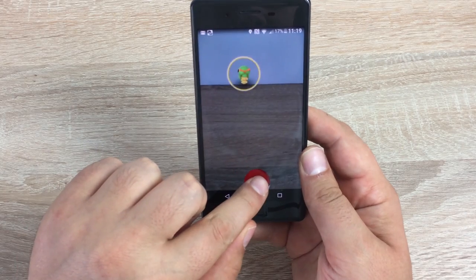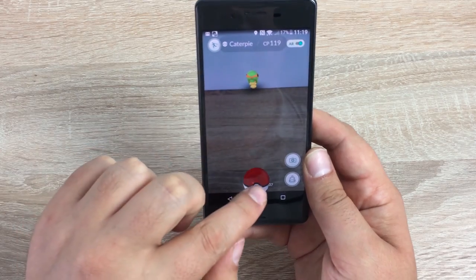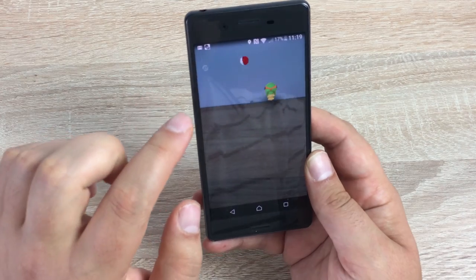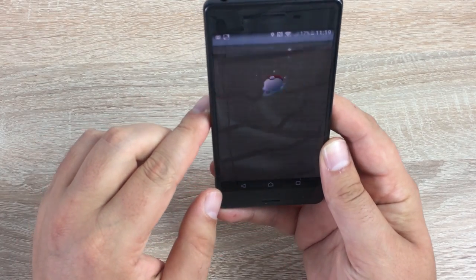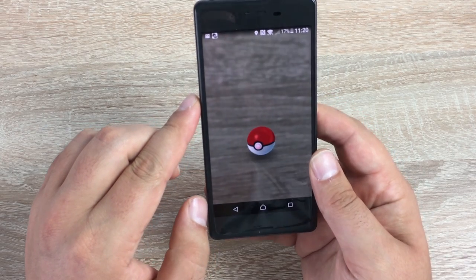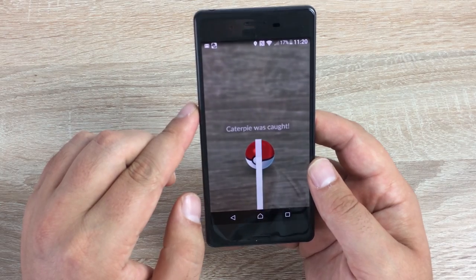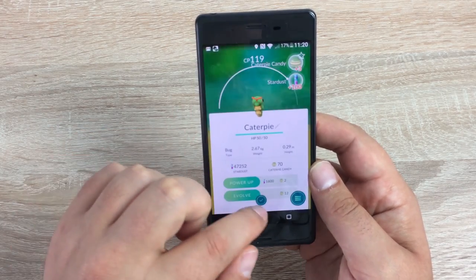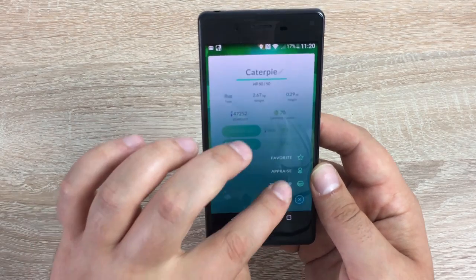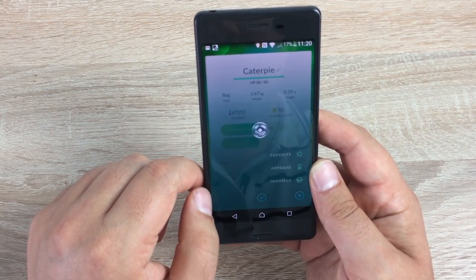There's a little Caterpie right on my desk. You can either spin the ball or miss. Hopefully we'll catch it — and there we go, caught a Caterpie! I'm just going to jump into the menu and transfer it straight away. Just transfer that and we'll get another candy.